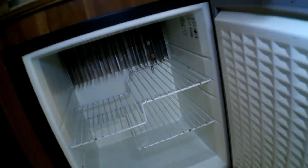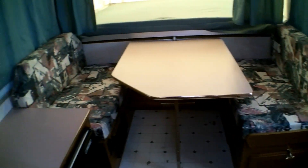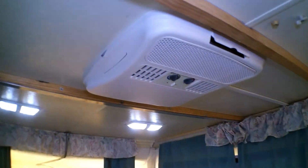Easy access to your plumbing. Just a bunch of compartments and a couple of plug-ins there. We have our refrigerator — gas electric. We do have a dining table which converts to a bed. And there is the roof AC.